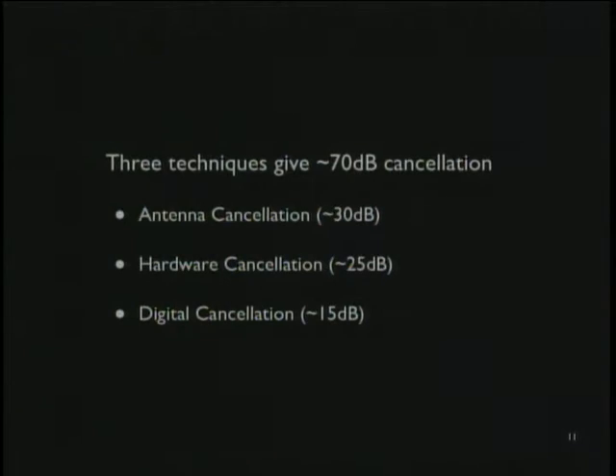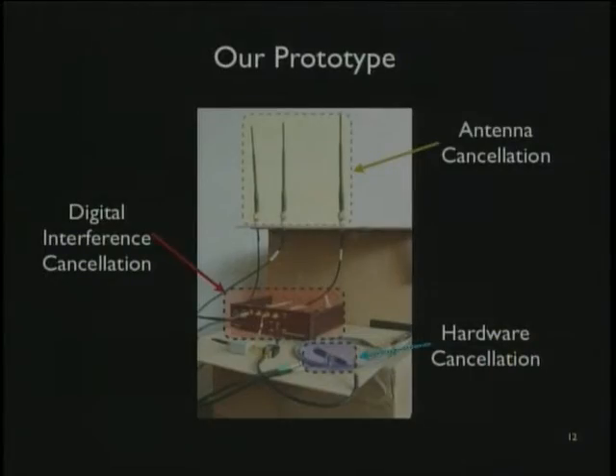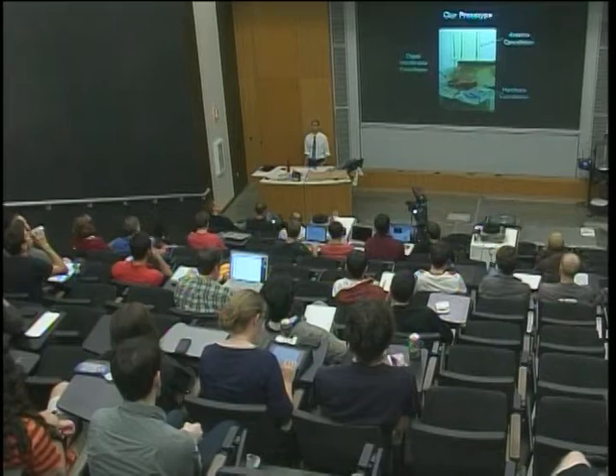Sticking these three techniques together gives 70 dB, which means full duplex. What's exciting is this isn't super difficult — at least from an electrical engineering grad student standpoint. We're literally talking about a wooden board with three holes drilled in it, with antennas put in those holes. This is the setup: digital cancellation via USRP, a hardware cancellation circuit, and three antennas in a board. That's it — you have a full-duplex radio.